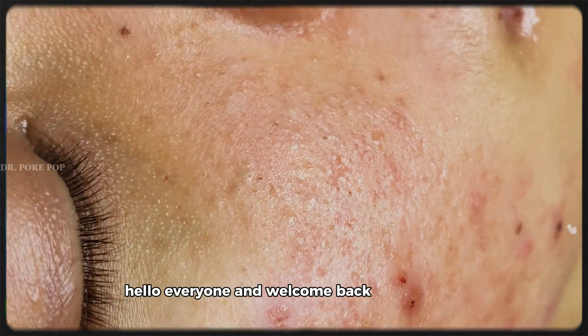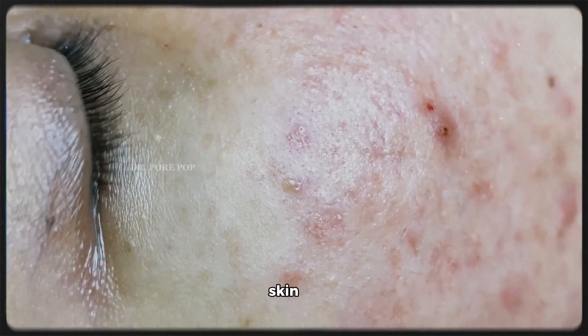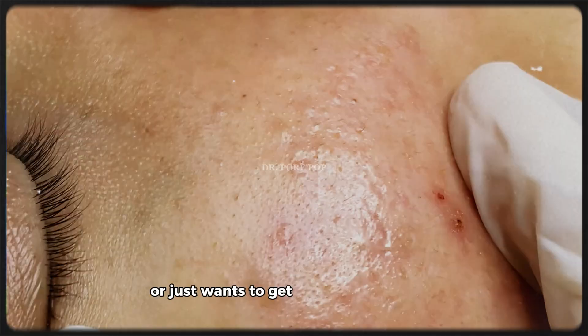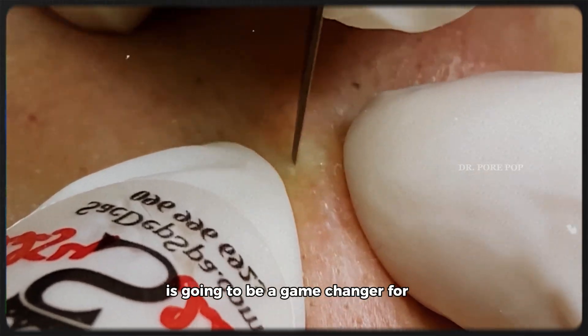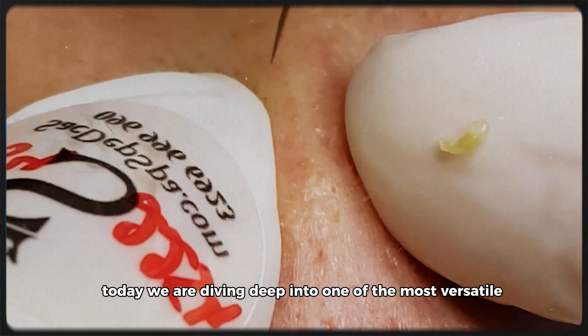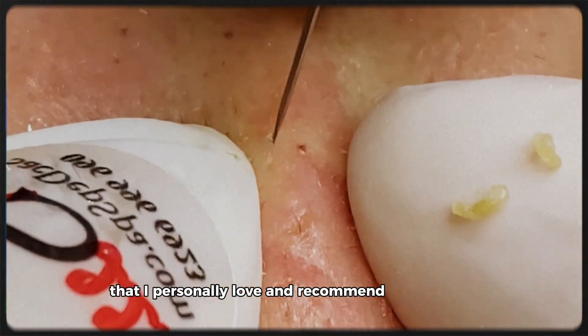Hello everyone and welcome back to the channel. If you're someone who's been struggling with uneven skin tone, large pores, redness, or just wants to get that naturally healthy, balanced glow, then today's topic is going to be a game changer for you. Today we are diving deep into one of the most versatile, affordable, and underrated skincare ingredients that I personally love and recommend to my patients.